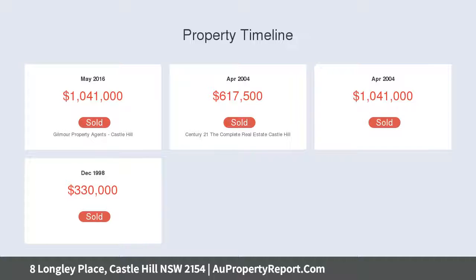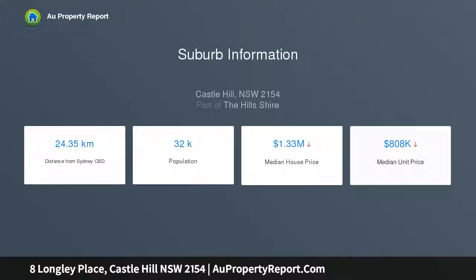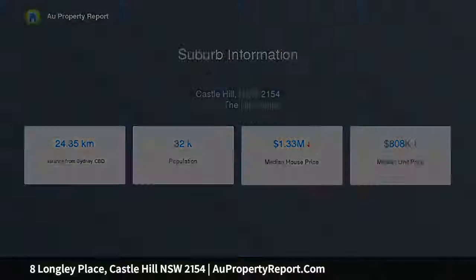The combined formal lounge and dining opens from the entry foyer, past a separate powder room. The dining area adjoins the kitchen, meals and family room that overlooks a landscaped level yard.